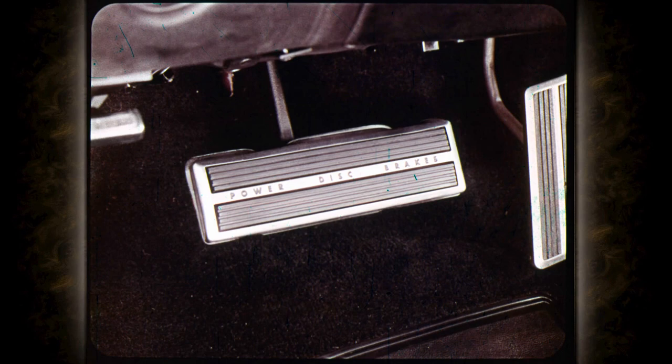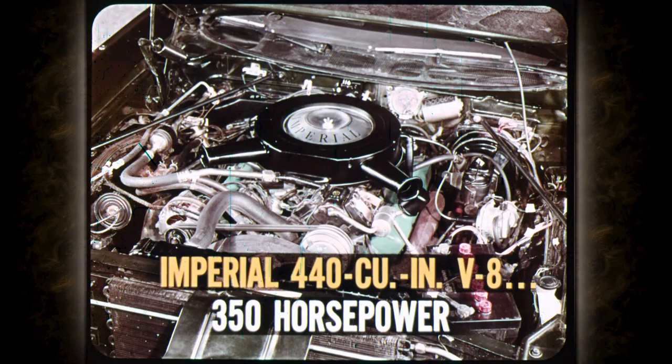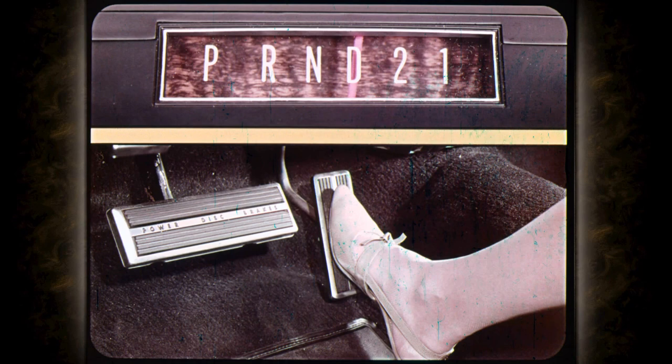Safety seat belts for the driver and right front seat passenger have concealed retractors. Front wheel power disc brakes are standard on all Imperials. Imperial's big 440 cubic inch V8 engine develops 350 horsepower. Smooth and efficient TorqueFlite has a new part-throttle kickdown — it quickly and silently downshifts into passing gear before the accelerator is pushed all the way to the floor, doing away with engine wind-up noise.